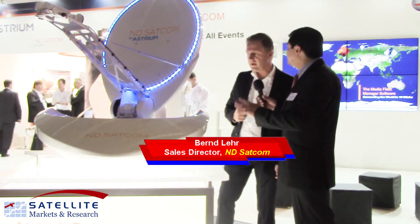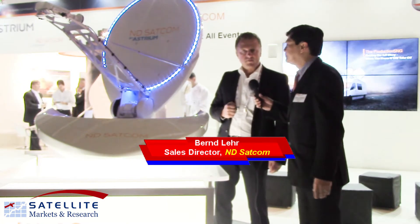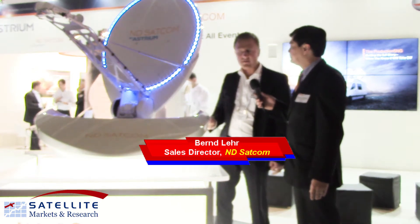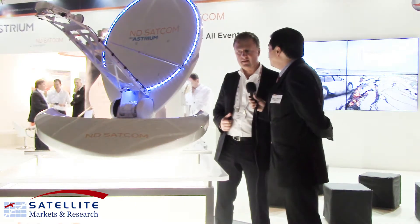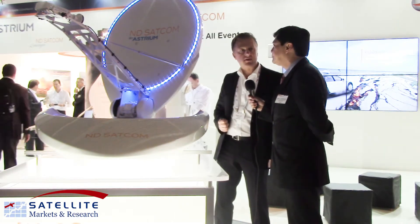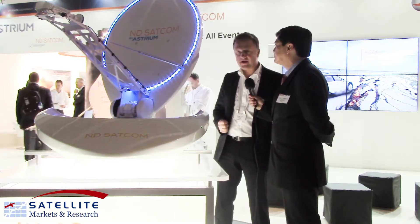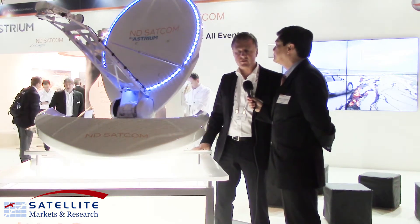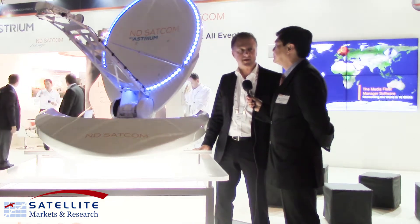Is this purely KA, just for KA satellites? That's purely KA. It's meant for the Utilsat service, and we are right now about to finalize that. At the moment it's with Utilsat, and we are continuing with other satellite operators.